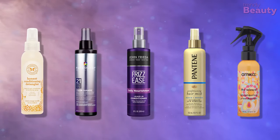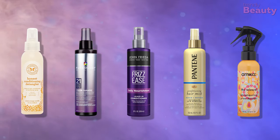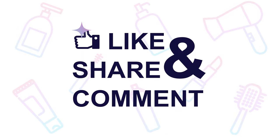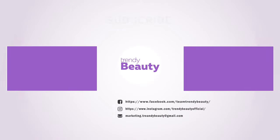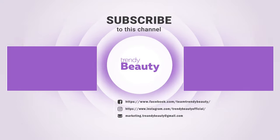So those are our top five detangling sprays. Thank you so much for watching our video. If you liked the video, then hit like and share with your friends. Comment below to let us know your thoughts. Consider subscribing to the channel if you love our videos and press the bell icon to get notified of our future videos.